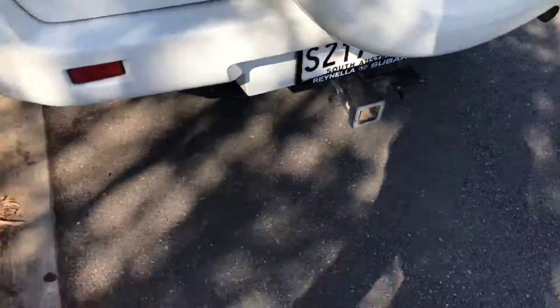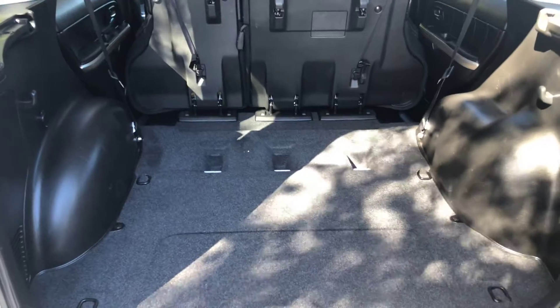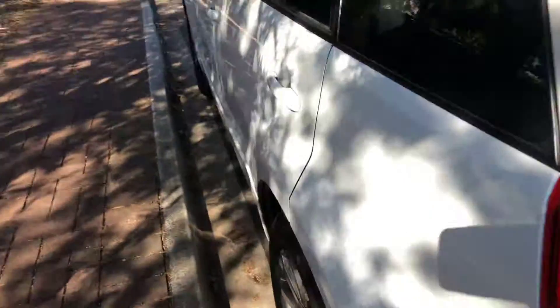It does have a tow bar. Going to the rear — as you can see with the seats folded down and the parcel shelf out of the way, look how much room you've got in the back of these. A ton of room. The seats fold completely forward.